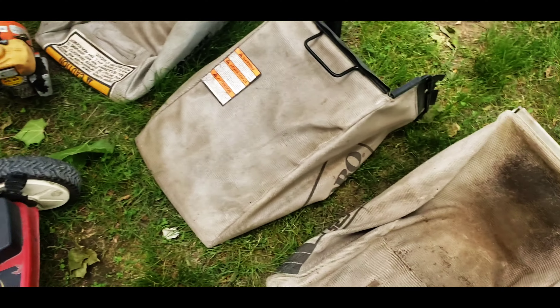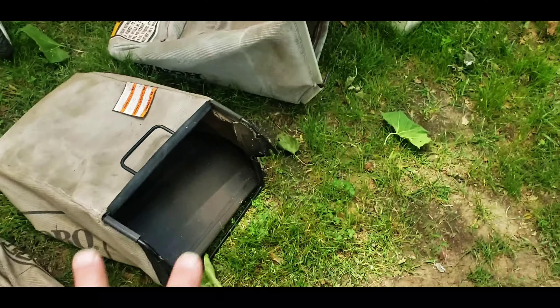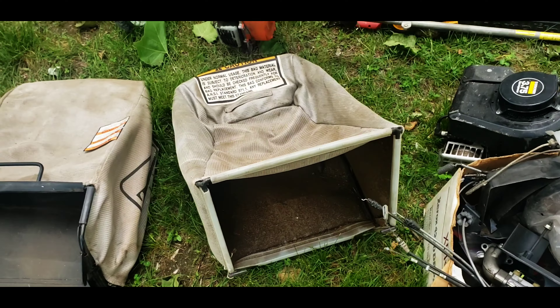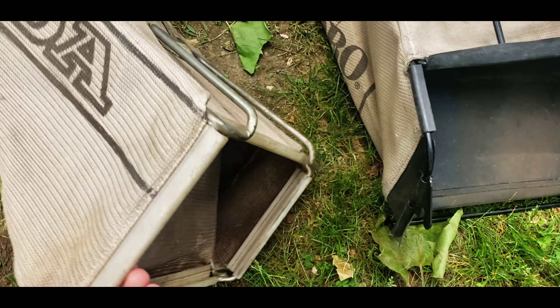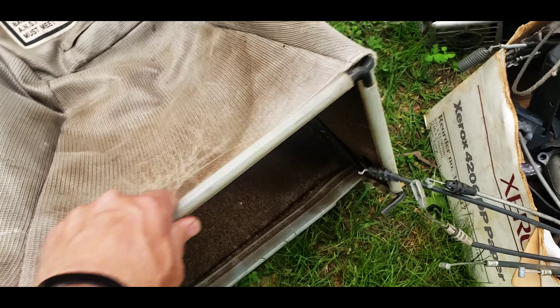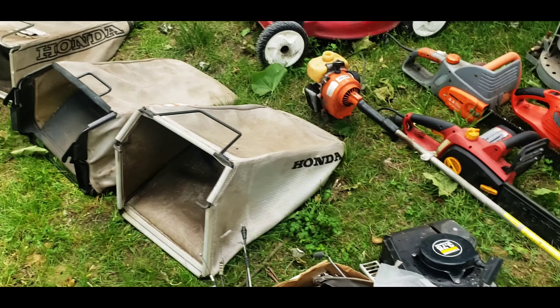This one here - I push the primer button and it starts right up. I ended up with some bags here: two Honda bags and a Toro bag. No clue what they fit, so if you guys know what Honda or Toro model these would fit, let me know.